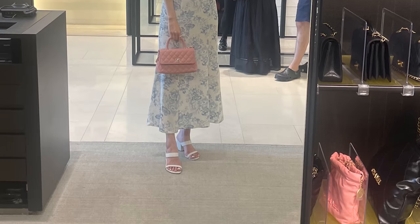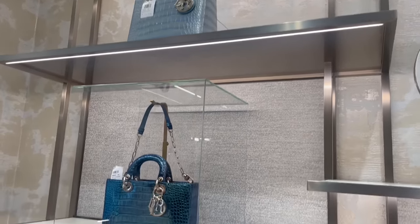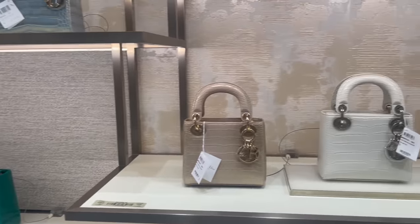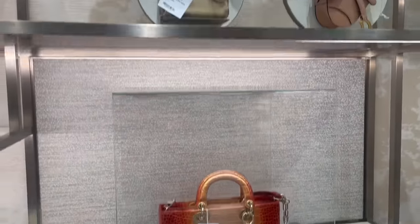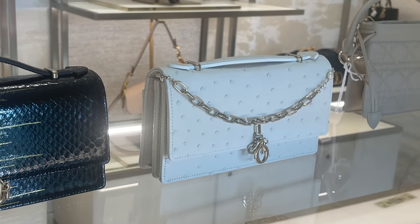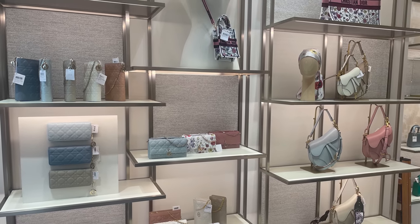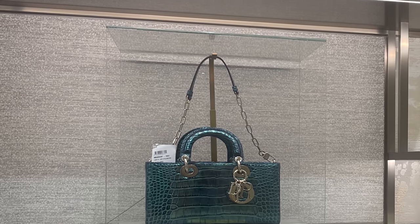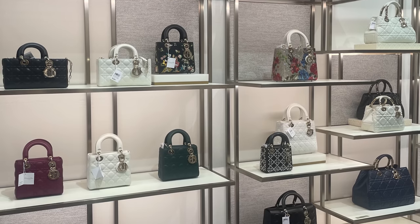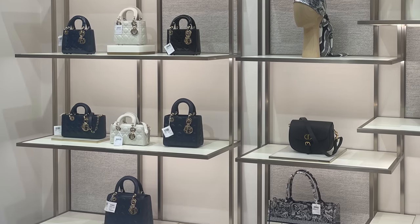Next up was Dior — definitely one of my favorite brands. Look at this beautiful wall of exotics: they had everything including crocodile, snake, and ostrich. And look at these adorable micro bags! The SA showed me two very special Miss Mini bags in python as well as ostrich. The store in Waikiki was jam-packed with so much eye candy. There was no problem with stock — they could pull anything from the back.